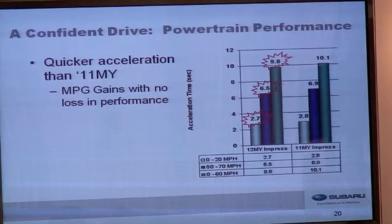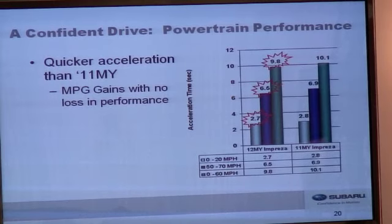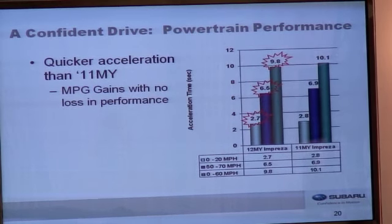The new engine, transmissions, and revised gear ratios allow us to achieve quicker acceleration than last year's car, so our gains in fuel economy come with no loss in performance. Acceleration is improved at 0 to 20 miles per hour, 50 to 70 miles per hour, and 0 to 60. So over the entire range, this car is quicker than last year's car.